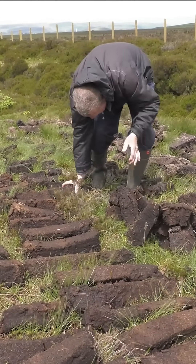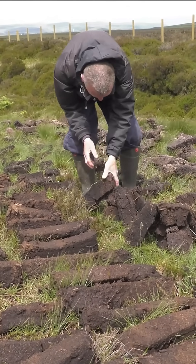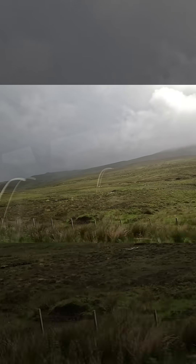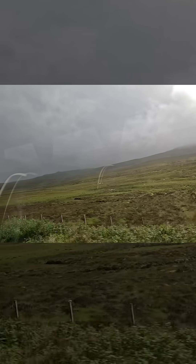Give them two or three weeks of decent weather and it will go hard as a rock. Then you can take it up and burn it — and it smells wonderful. It will be peat smoke.